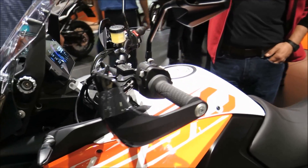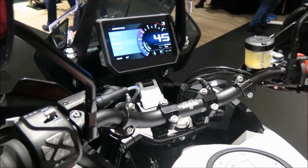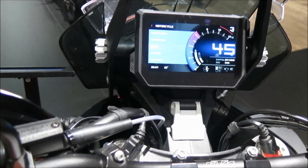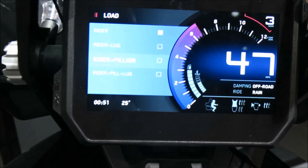What makes a ride truly exhilarating? Scenic views? Spine-tingling speed? Or is it all about nailing that apex time and time again?